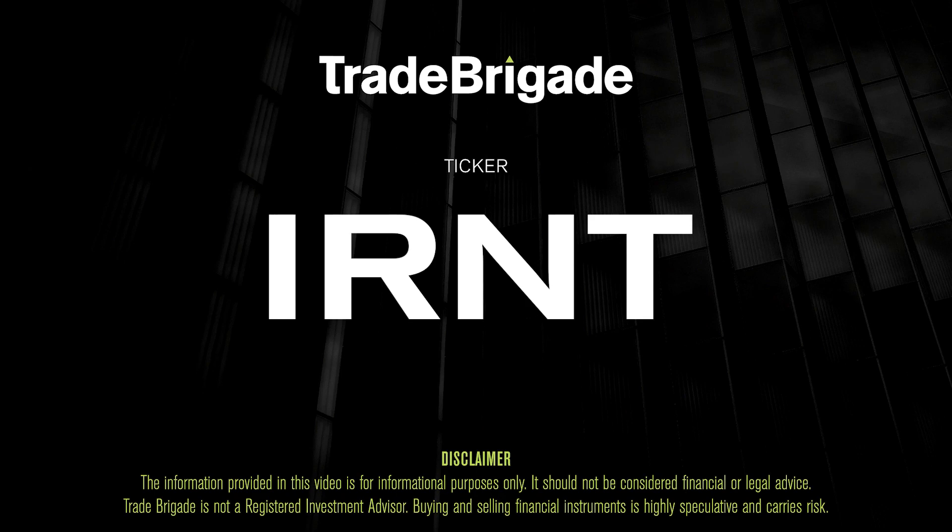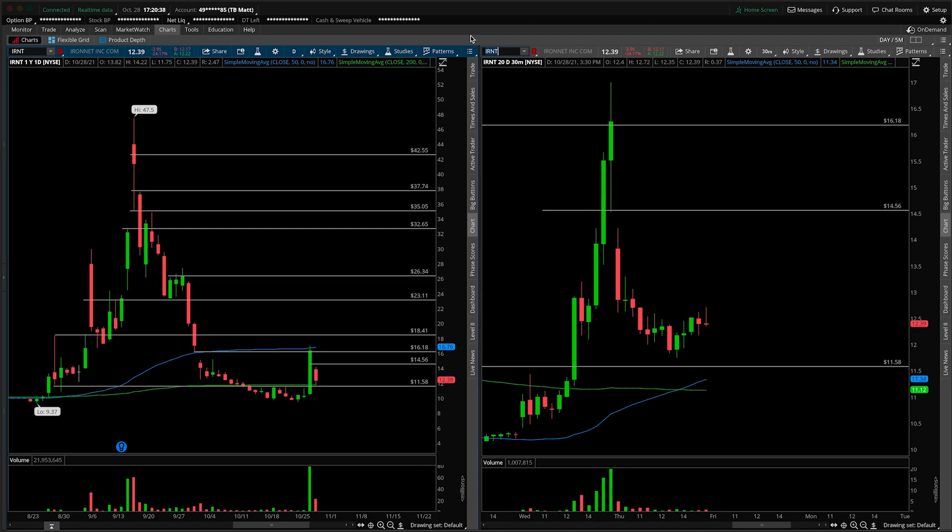What's up, traders? Matt from the Trade Brigade here doing a technical analysis on ticker symbol IRNT for IronNet Inc. On the left-hand side we have the daily time frame, and on the right-hand side the 30-minute intraday time frame.